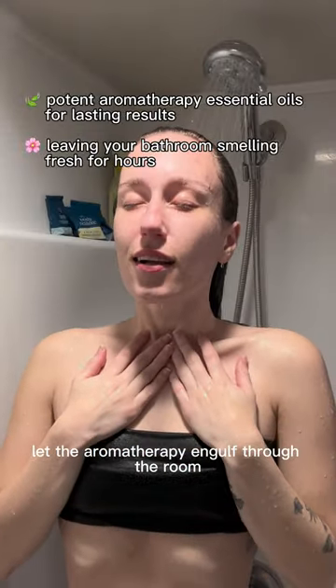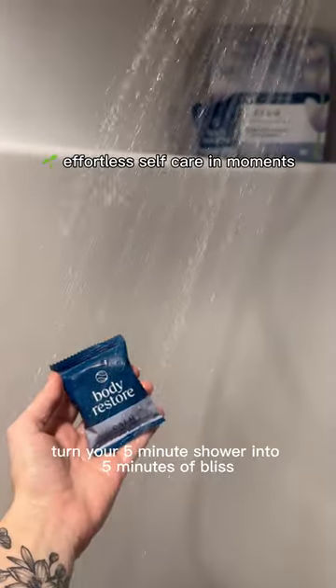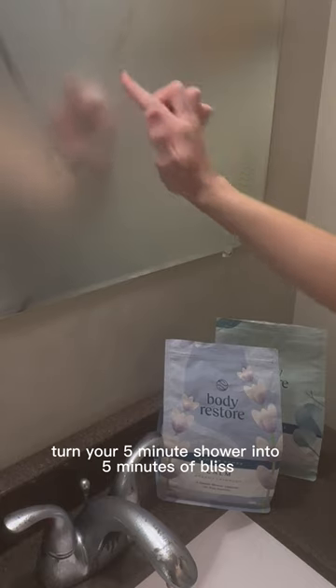Let the aromatherapy engulf through the room and your senses. Turn your five-minute shower into five minutes of bliss with Body Restore.